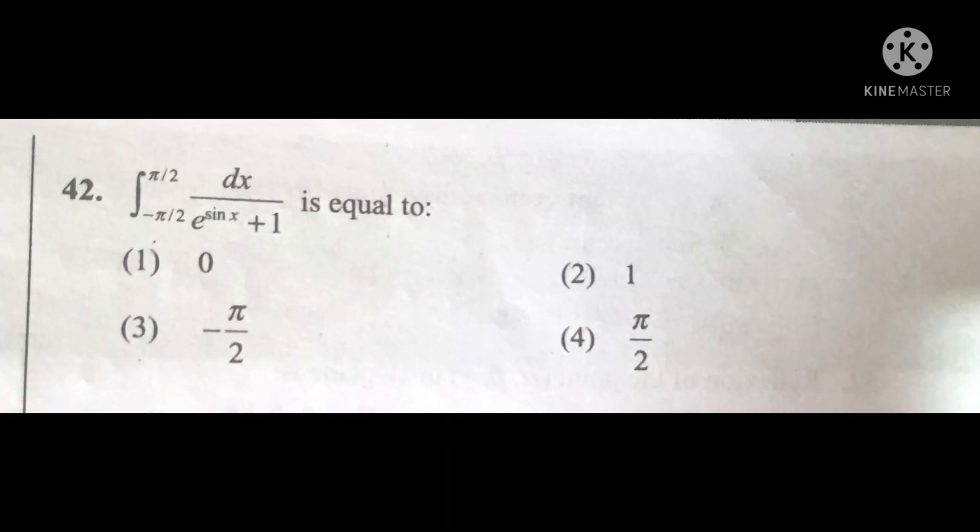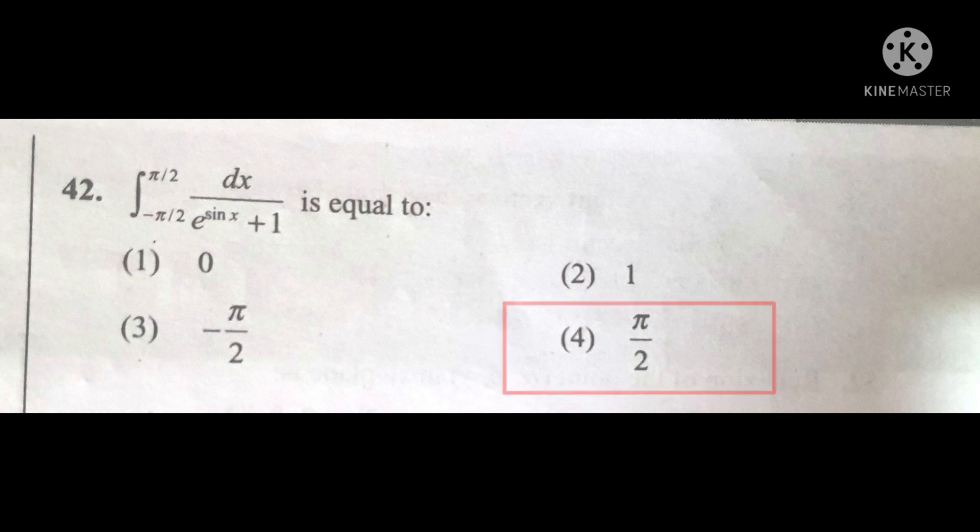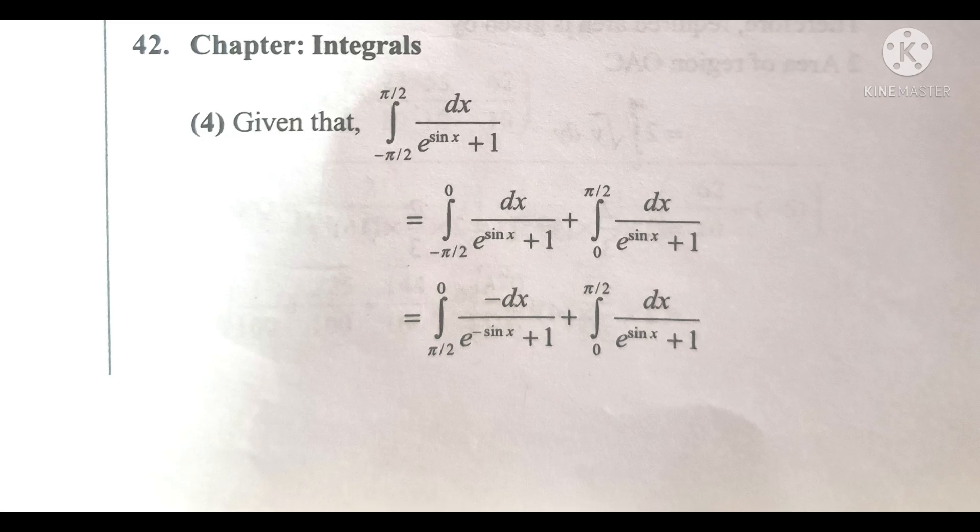In this question, the most common thing is pi by two, so the answer should be either plus pi by two or minus pi by two. After looking at the other options, there is no important 'minus', so plus wins and therefore the answer will be the fourth option. If you're solving without tricks, imagine how much work you'd have to do.